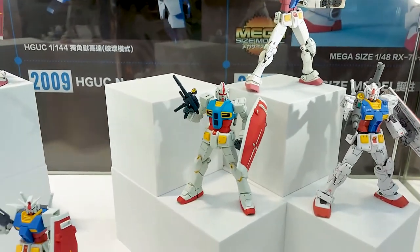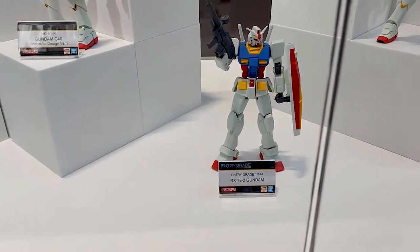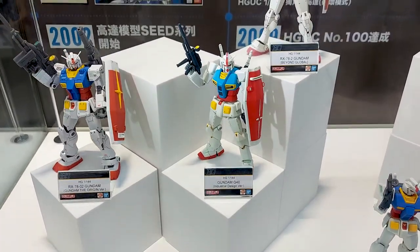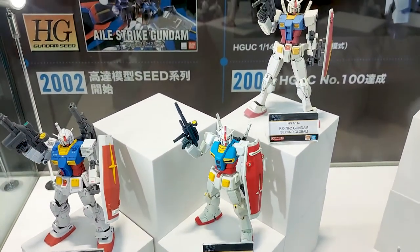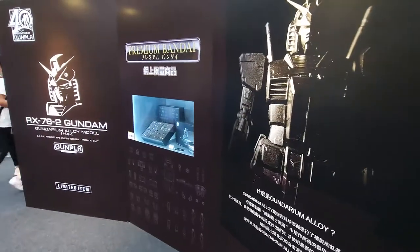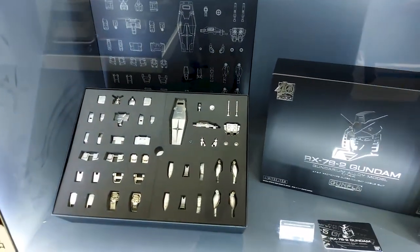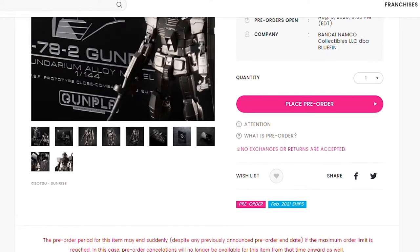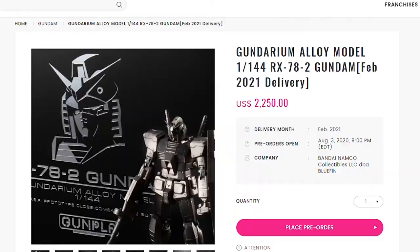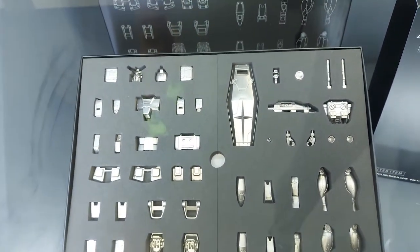Nearby is a display specifically for the RX-78. The three models on the blocks are the Origins kit, the Industrial Design kit, and the Beyond Global at the very top. Taking center stage is the Entry Grade, proving it can stand toe-to-toe with some of the greatest HG kits. But here's an RX-78 that's a world apart from the others — this is the Gundarium Alloy model RX-78. Bandai is offering this at a heart-stopping $2,250 — it's the kind of stuff that'll end marriages and destroy homes, so I'll just look at it through the glass.